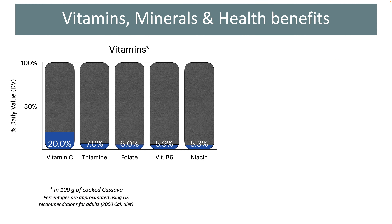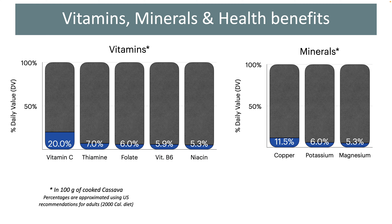Now let's look at the vitamins, minerals, and health benefits of cassava. Cooked cassava roots contain a small number of vitamins and minerals in modest amounts. Vitamin C is the most prevalent vitamin present in these tubers at 20% daily value. Other vitamins present are B-complex vitamins such as thiamine, folate, vitamin B6, and niacin. There are only three minerals present in mentionable amounts: copper is the most abundant, followed by potassium and magnesium.